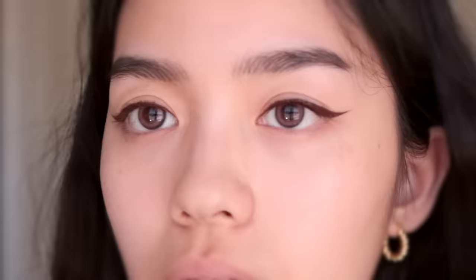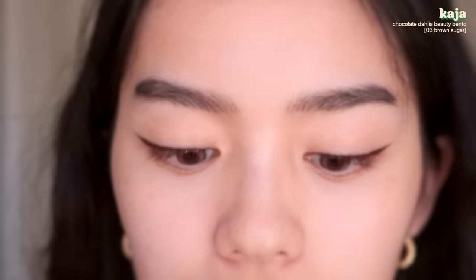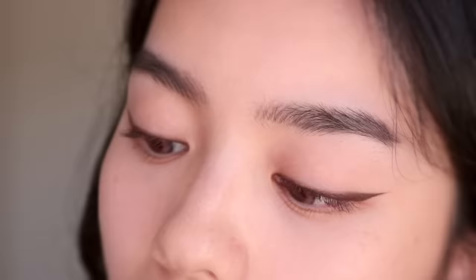This is the One Size Point Made Busty Brown Eyeliner and I'm just gonna do my eyeliner as usual. Next, I'm gonna smudge out the edge with a dark brown eyeshadow. This is the Kaja Chocolate Dahlia Beauty Bento that I always use. I feel like other shadows don't smudge as well and they end up making the eyeliner still look too sharp. I've still been really into brown lashes, so I'm using brown mascara.